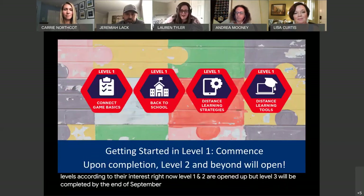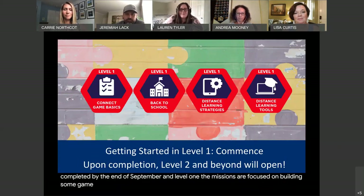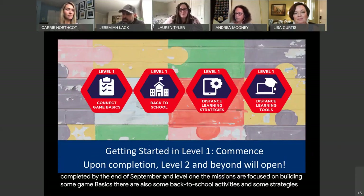In level one, the missions are focused on building some game basics. There are also some back-to-school activities and some strategies and tools that will help you with distance learning.